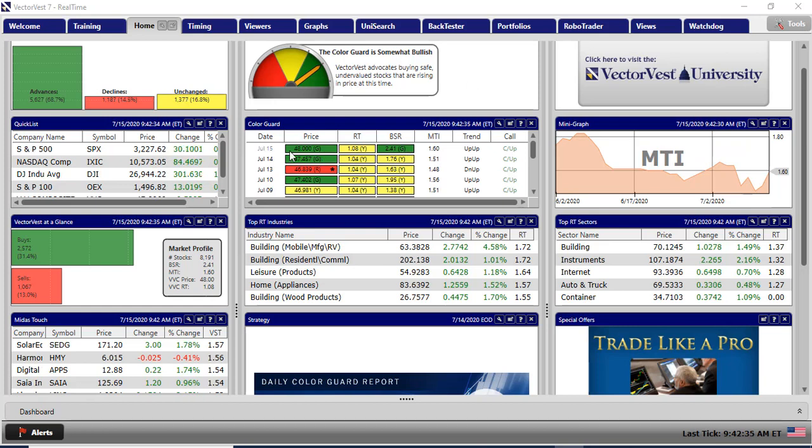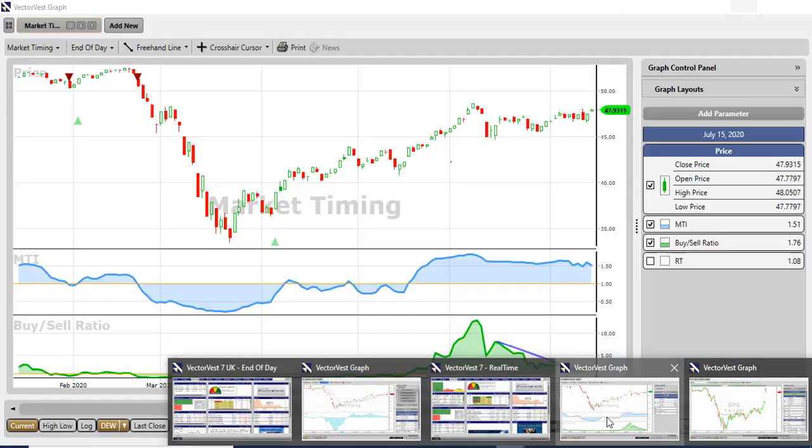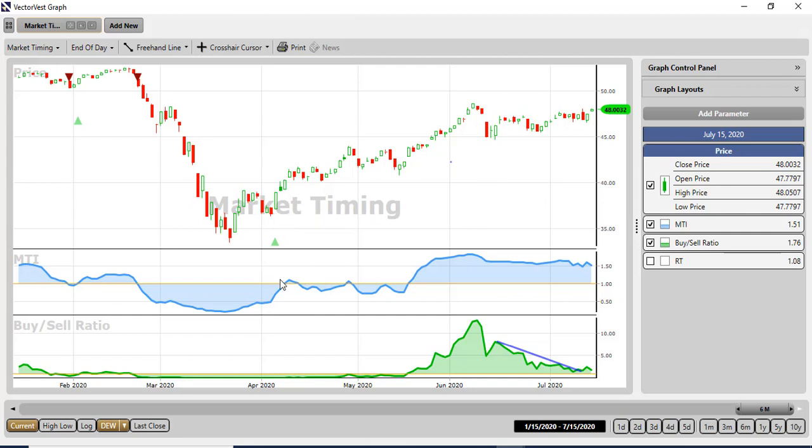Remember, this July the 15th is only 10 minutes old so a lot can happen between now and the close of play in the US. The market timing graph of the US is still pretty much as it was the last time I reported - the DEW up signal that I've been following during this campaign is still in progress, and we've got that nice gap up this afternoon.